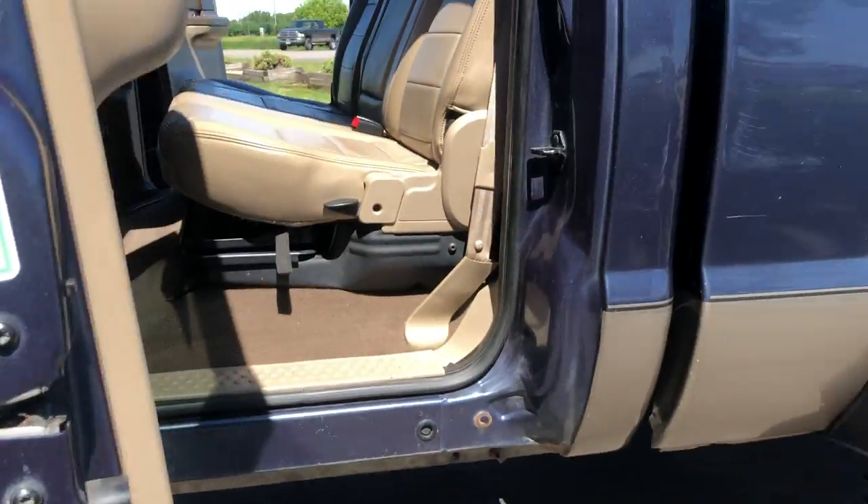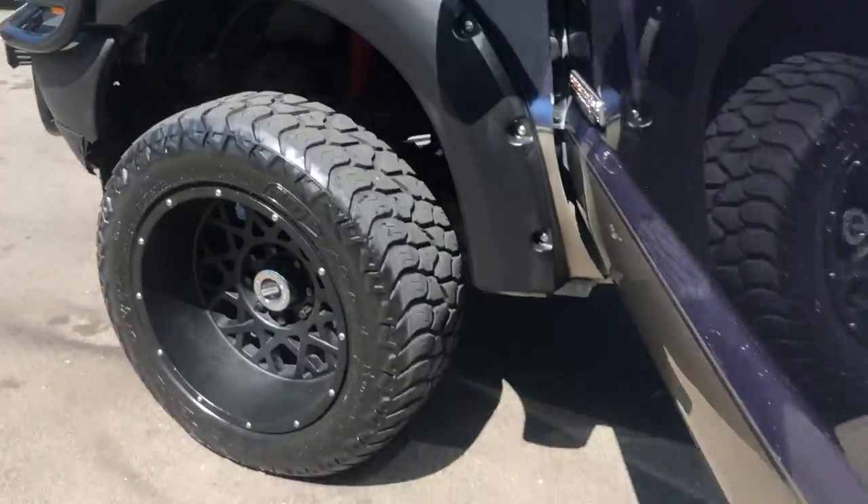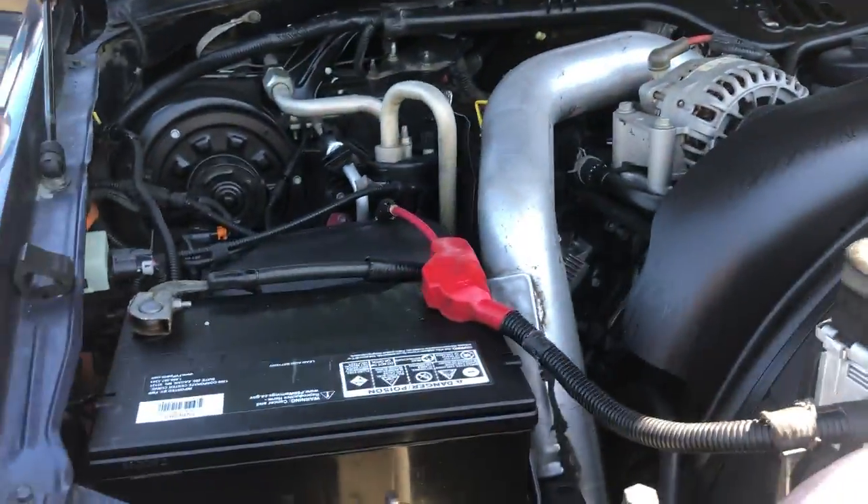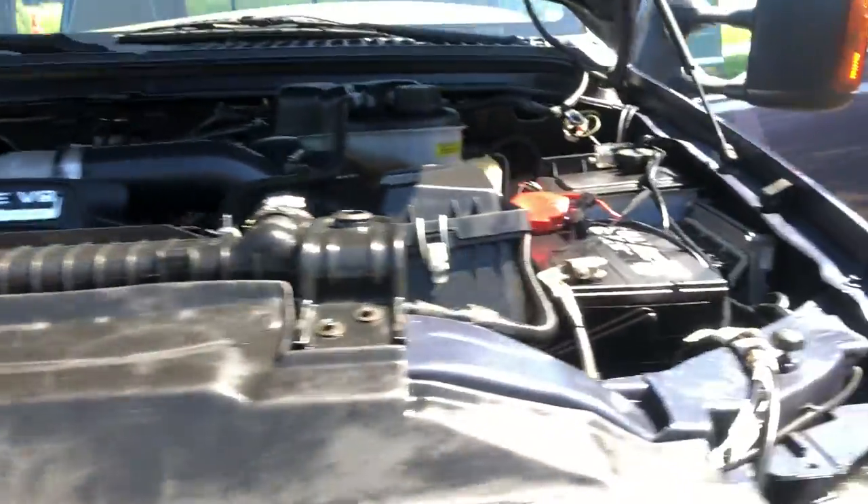Under the doors, the rockers and the cap corners are in really nice shape. Under the hood, Power Stroke 6.0. Good batteries. Vehicle starts right up, no issues.